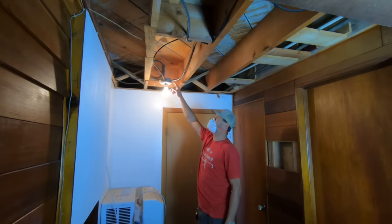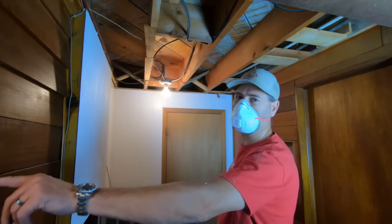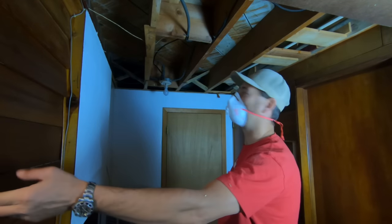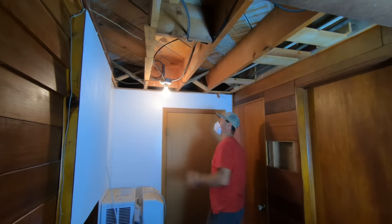Power goes to the light box, gets sent down on the black wire, goes through the switch, and comes back on the white wire — that gives you electricity at your light bulb.